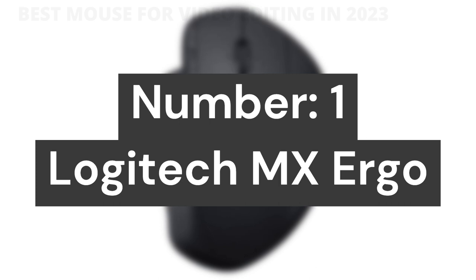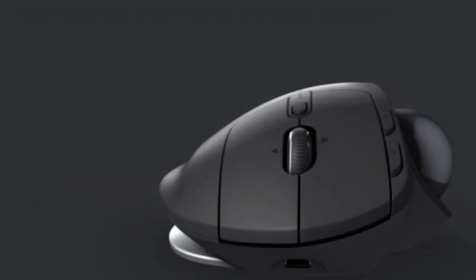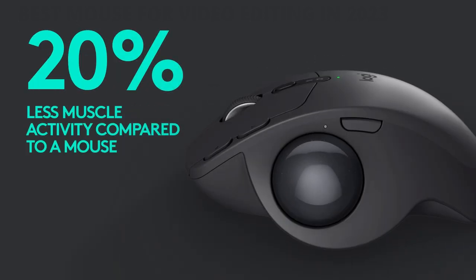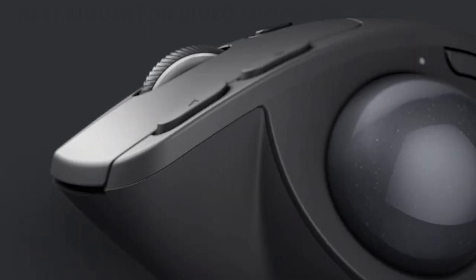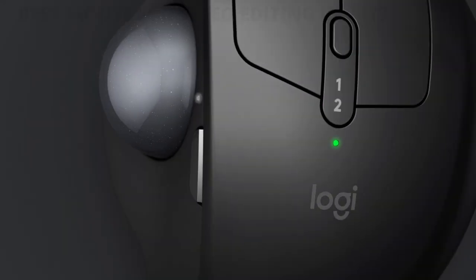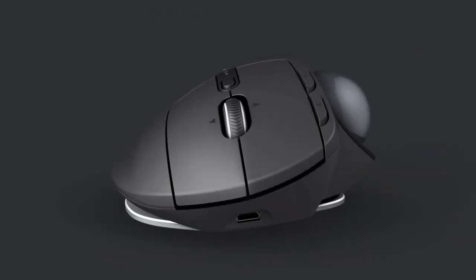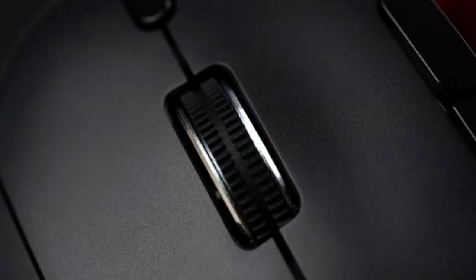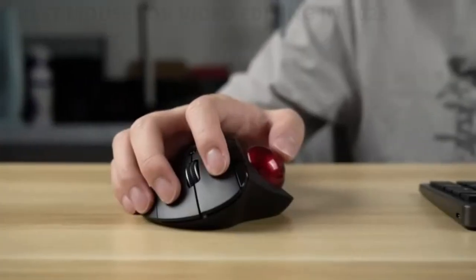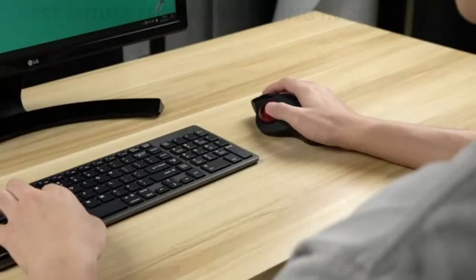Number 1: Logitech MX Ergo. Ergonomic sculpted design with a unique adjustable hinge lets you customize the trackball angle from 0 to 20 degrees for a more natural, comfortable hand position and reduced muscle strain. Cross-computer control lets you navigate seamlessly on two computers and copy-paste text, images, and files using Logitech Flow. Dual connectivity supports up to three Windows or Mac computers via included Unifying receiver or Bluetooth. Rechargeable battery provides up to 70 days of power on a single charge, with a nominal 380 DPI. The precision scroll wheel supports tilt and middle click for precise and horizontal scrolling.